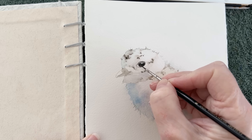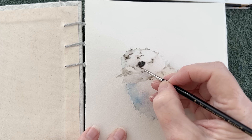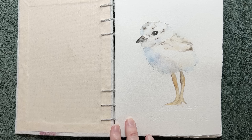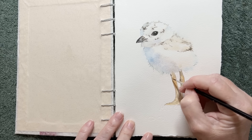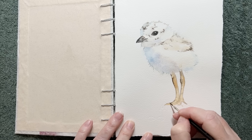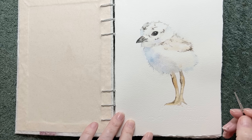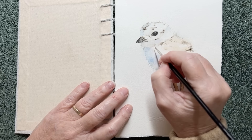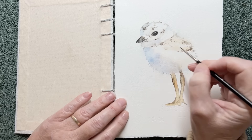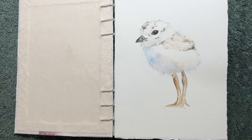Practicing confident brush strokes builds your technical proficiency as an artist. It improves your control over the brush and water, allowing you to achieve desired textures and effects more successfully. This enables you to express your artistic vision more precisely, whether you're capturing delicate details or creating bold, expressive gestures. Using confident brush strokes is something I need practice with — I need to trust myself to apply the paint confidently to the paper.